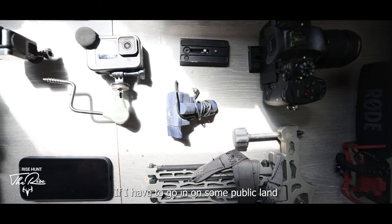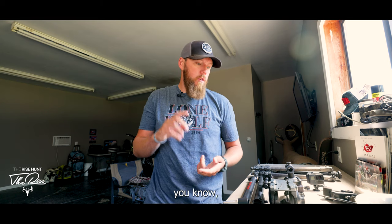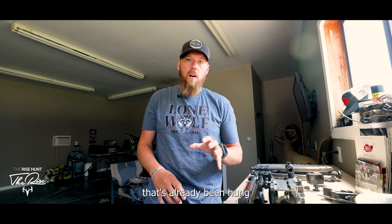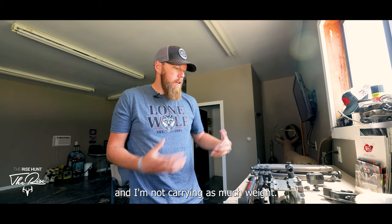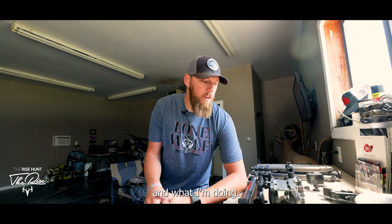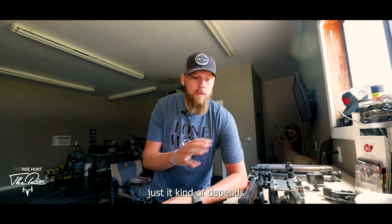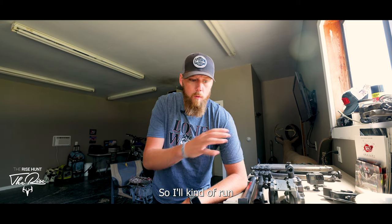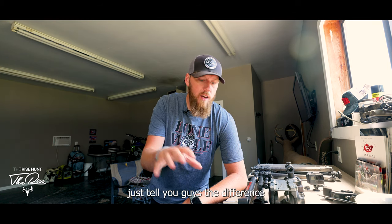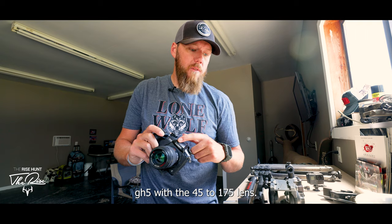I have two complete filming setups: one small, light, and compact for public land where I'm packing in a tree stand; the other for private land where I have a permanent stand or a Redneck blind and don't need to carry as much weight. Honestly, the results are pretty similar — it just depends on the application, whether you're hunting private or public, and how much weight you want to carry.